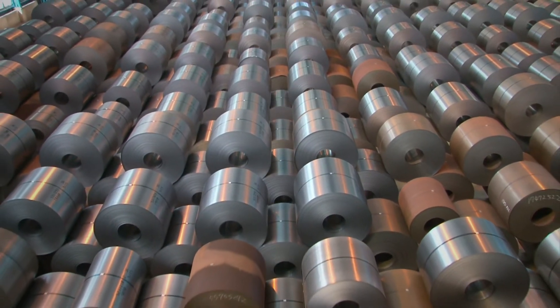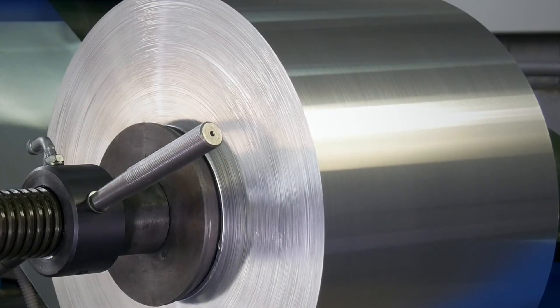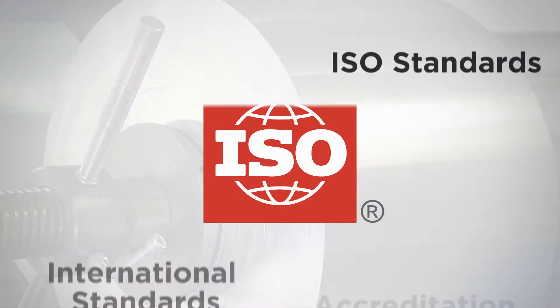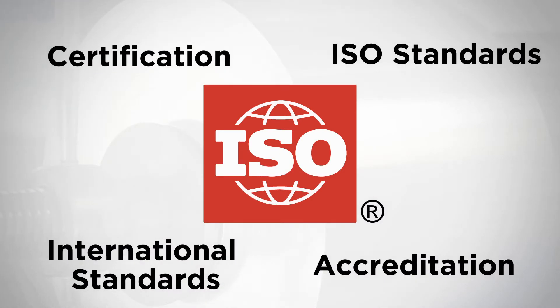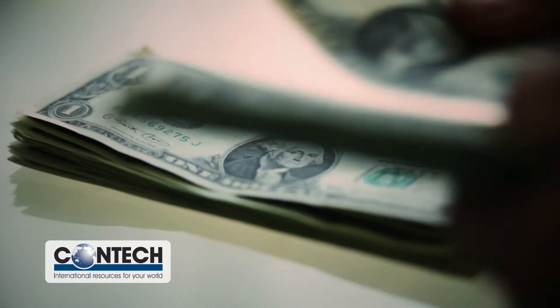Buying steel coils from the right supplier is essential to any business. Be sure that the supplier uses domestic or international world-class mills. Ask if any of the mills are ISO certified. Ensure that the mill has a reputation for guaranteeing the highest quality at the lowest cost.